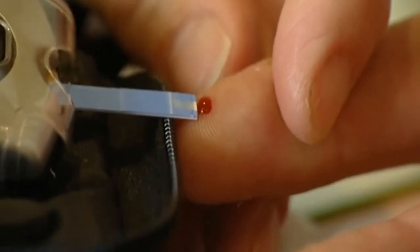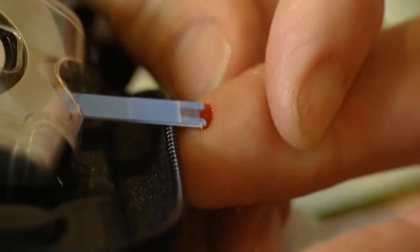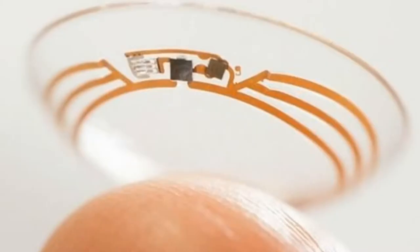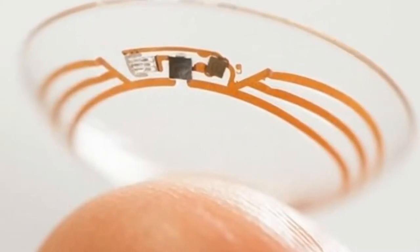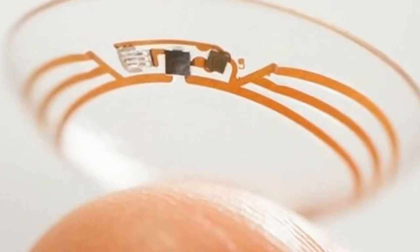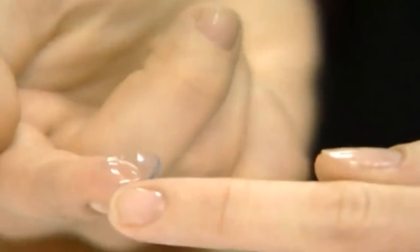Google is tackling the growing diabetes problem, which now affects one in every 19 people on the planet, by developing a contact lens with a tiny chip sensor which can monitor the glucose levels in the wearer's tears. The project is still in a very early phase, but it's far enough along to make one wonder what else a contact lens could monitor, like someone's high blood pressure for example.